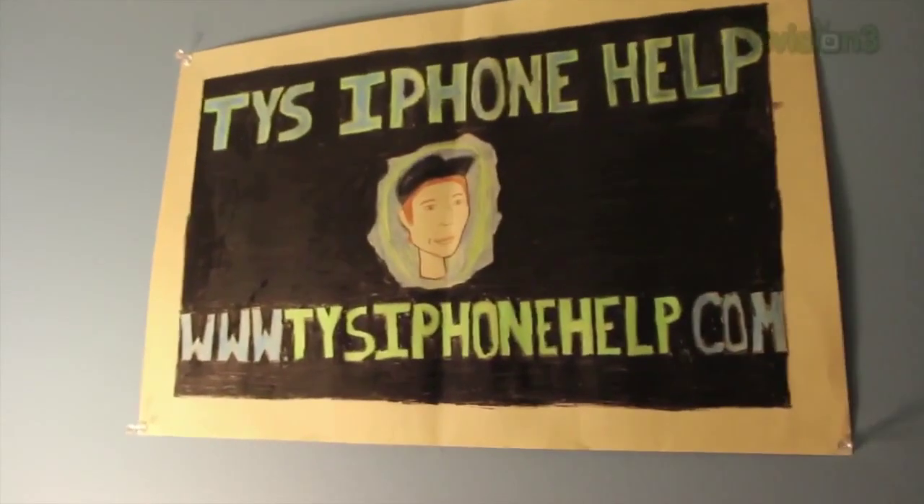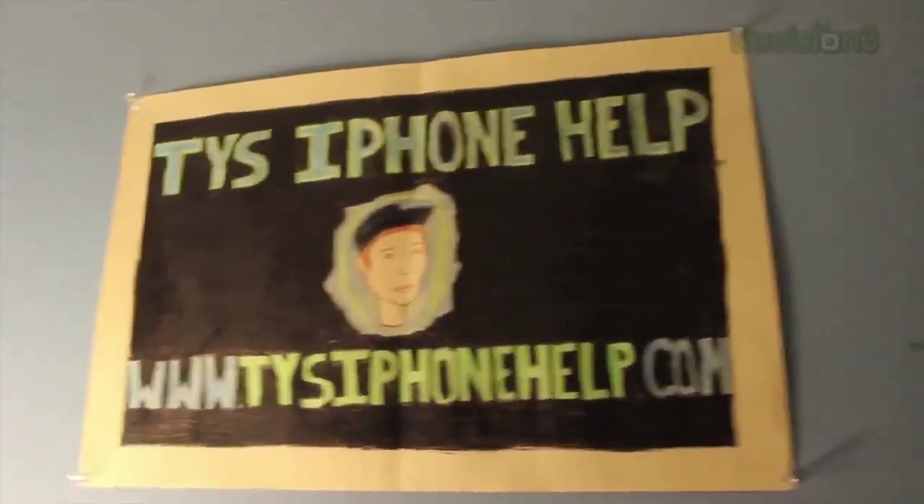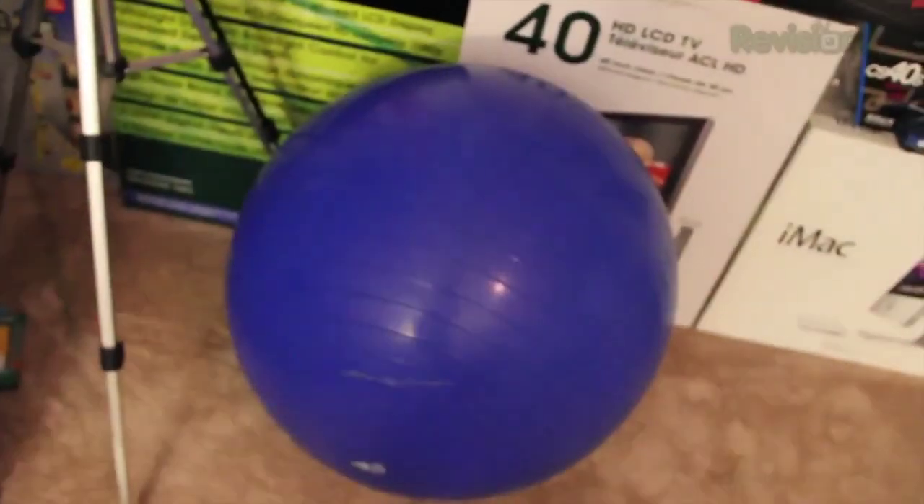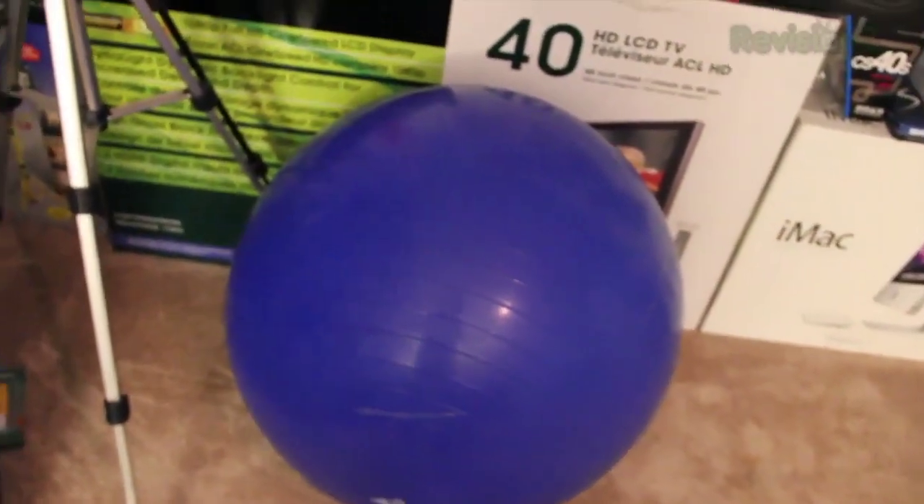Up here on my wall is my poster that my sister made me with my face on it. And then I've got my Angry Birds poster, which my mom got for me — I love that. Down here is my exercise ball, which I've been sitting on a lot lately when I'm at my desk, and I really like it. Hopefully you guys enjoyed this room tour. If you did, make sure you click the like button below and let me know in the comments. See you guys in the next one — peace.